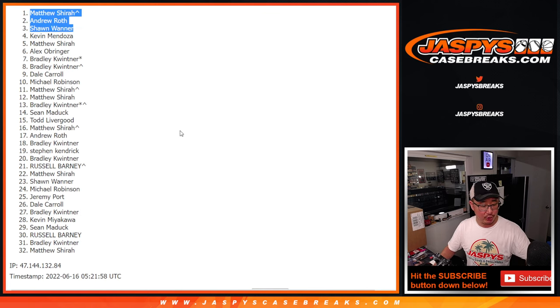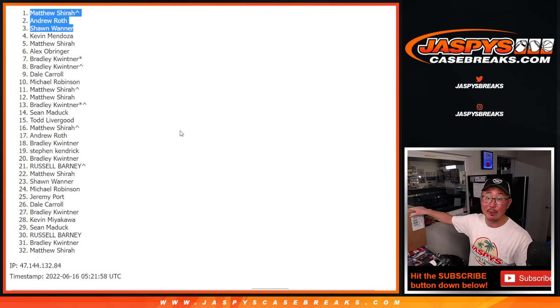I'm Joe for jazbeescasebreaks.com. I'll see you for the random number block randomizer in the next video, then the video after that — the break itself. jazbeescasebreaks.com.